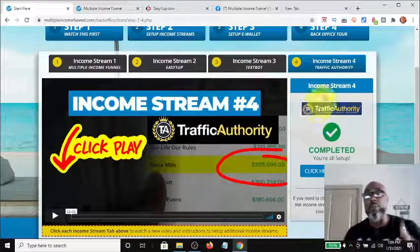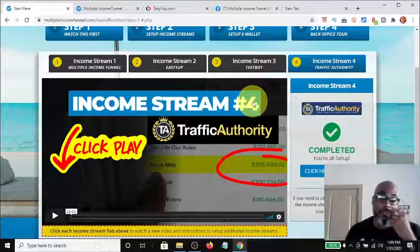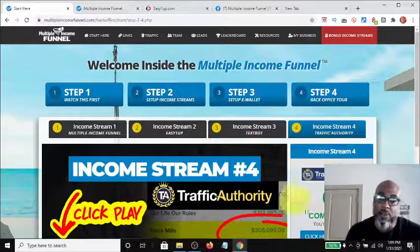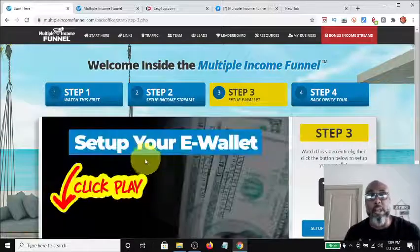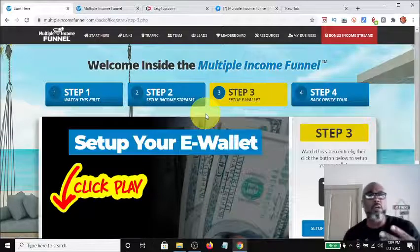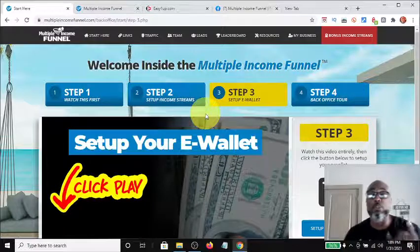The video describes it all — depending on the purchases your downline makes, you can make up to $3,200, but you have to position yourself in each of these streams to make the maximum amount. After you complete income stream number four, you set up your e-wallets. Your e-wallet pays you from the Multiple Income Funnel — that's a $20 recurring monthly payment — and it also pays you through the traffic authority. Income streams two and three are direct pay to you through PayPal, Cash App, or whatever you set up.